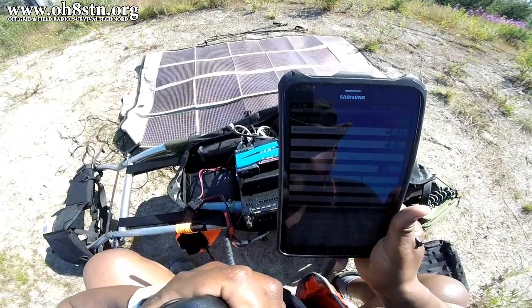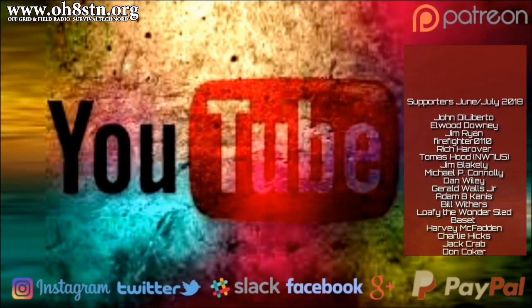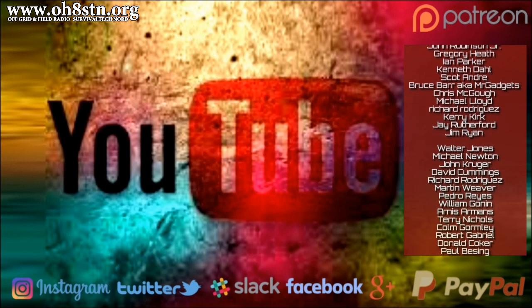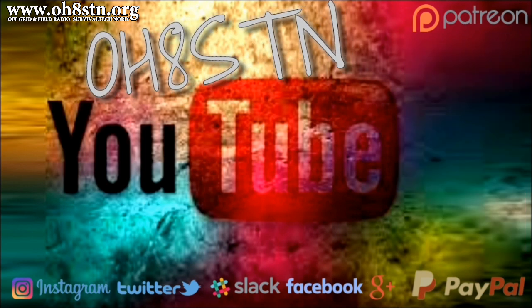I hope this video wasn't too abstract. Let me know what you think about my station or ask any questions in the comments. If you like the content I'm creating, let me know by leaving a comment and a thumbs up, and if you think I deserve it, please share this video with someone who might enjoy it. Rock and roll guys, thanks for watching, ciao.